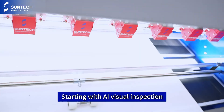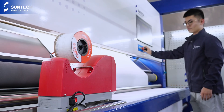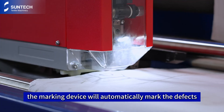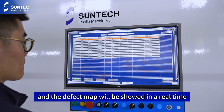Starting with AI Visual Inspection — high-speed and accurate defect capture with HE industrial-grade cameras. At the same time, the marking device will automatically mark the defects. Then the defect information will be automatically recorded by the software, and the defect map will be shown in real-time.